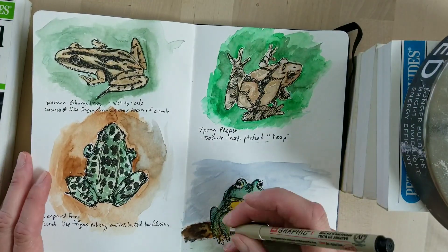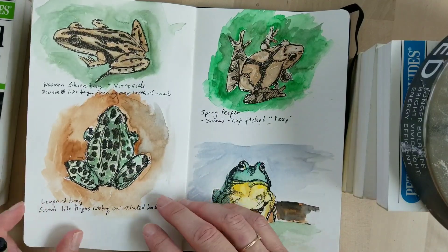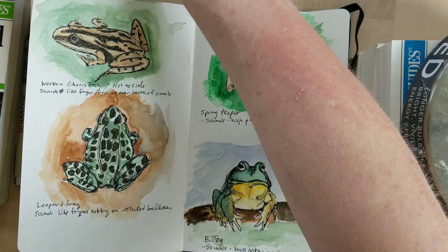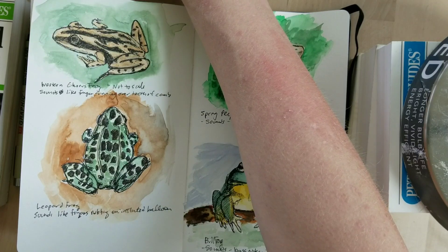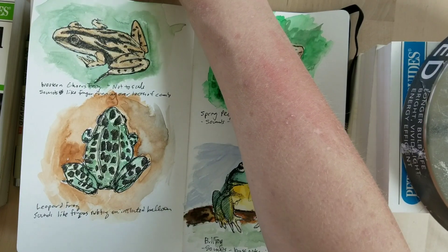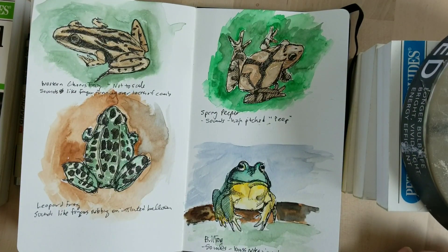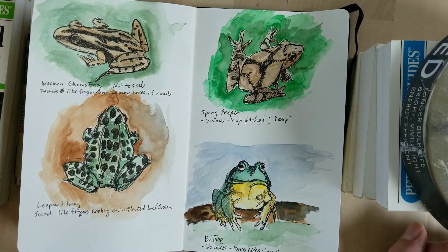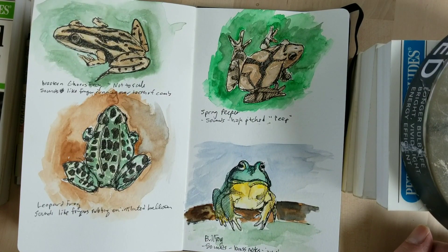Next is the leopard frog — the bigger frog, the one you usually think of when you think of a frog. We're going to play his sound. It sounds more like rubbing your fingers along an inflated balloon. There it is — it's kind of hard to hear because it's mixed in with so many other frog calls, but if you drag your fingers across an inflated balloon, that's what it sounds like.